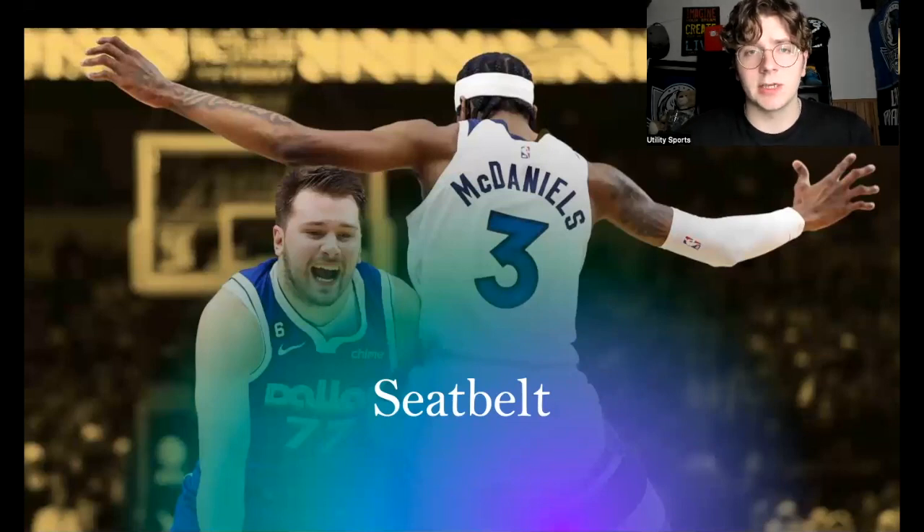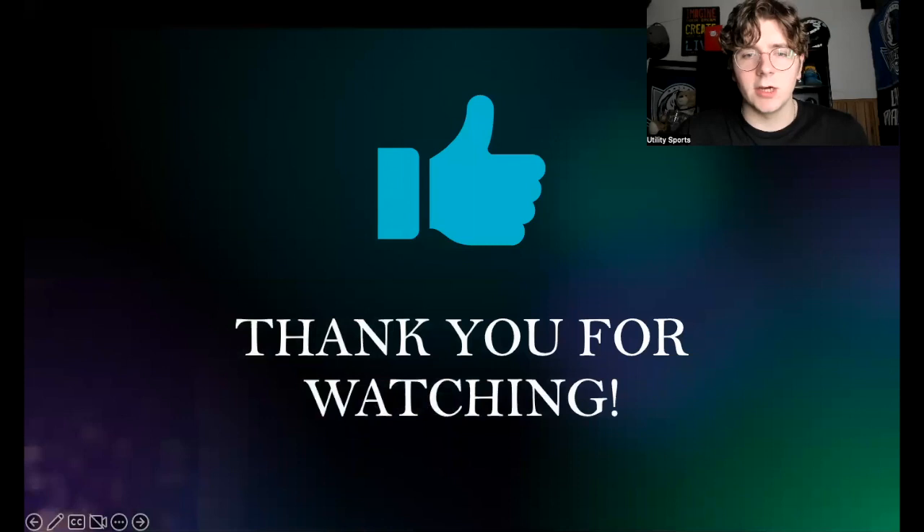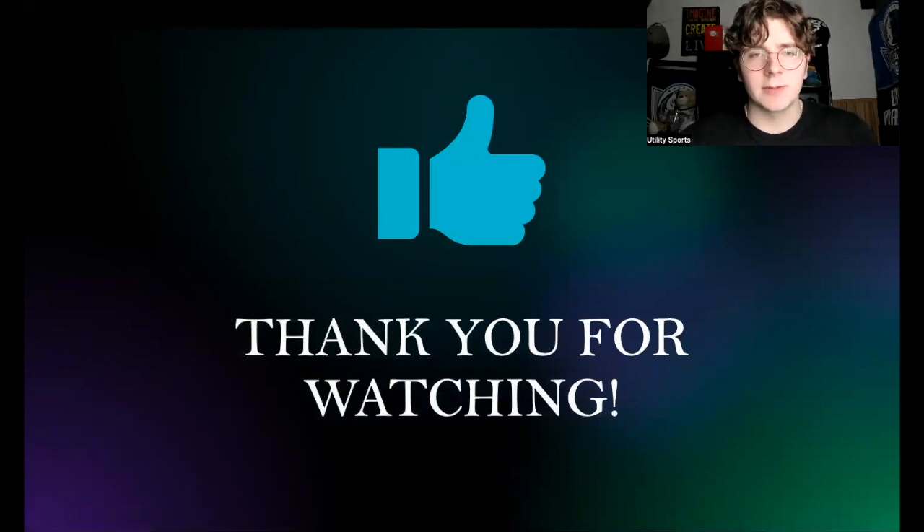McDaniels is probably one of the most fun players to watch on the defensive end in the league, and he's starting to put it all together — very deserving of that All-Defense selection. Hopefully you enjoyed today's video. If you did, make sure to leave a like and subscribe to the channel for more. Thank you so much for watching, and we'll catch you in the very next Utility Sports video.